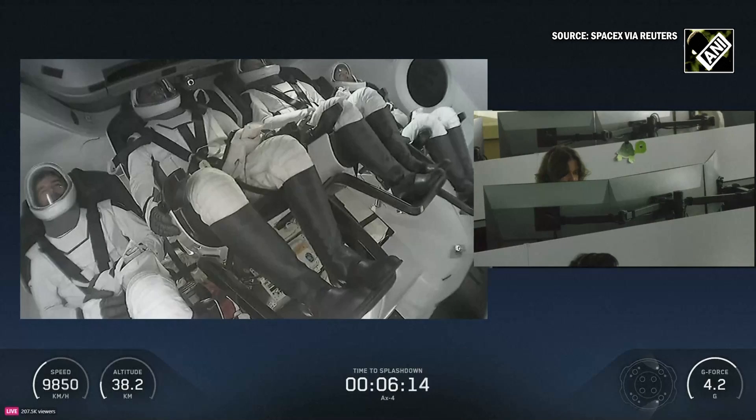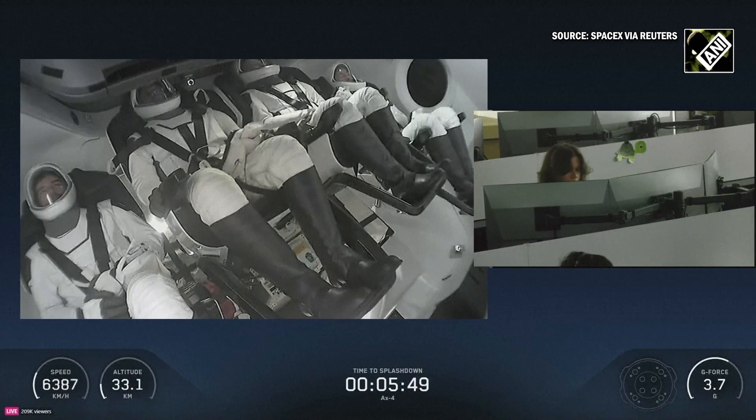And great news, we got comms from the AX-4 crew — that's exactly what we're waiting for. I love that you can hear the excitement in Peggy's voice. It's like she's done this before. Maybe a few times. Great live view on your screen inside of Dragon as they are re-entering the Earth's atmosphere.